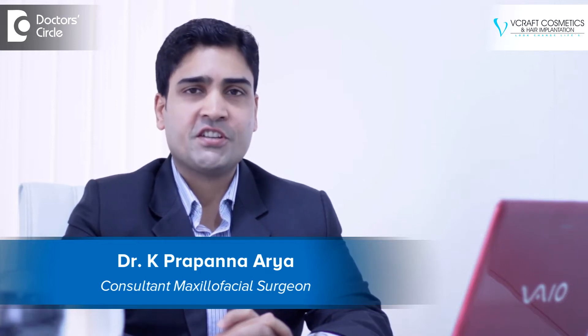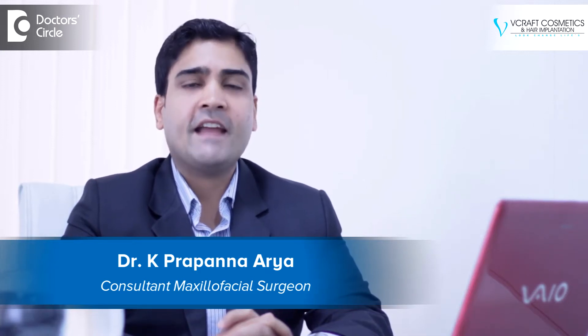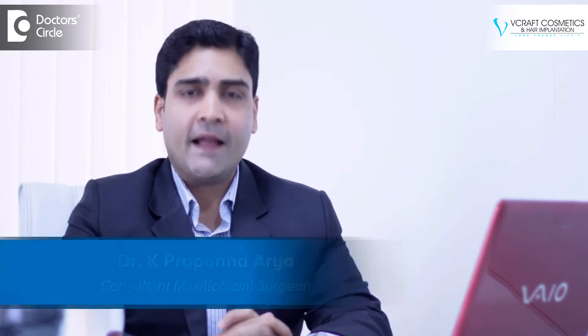Hello everyone, I'm Dr. Prapanna, a practicing hair restoration surgeon at Wecraft Cosmetics and Hair Implantation in Kormangla, Bangalore.